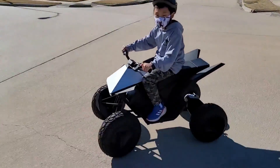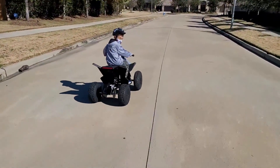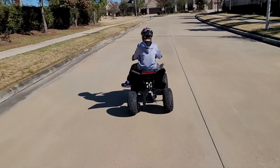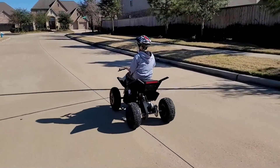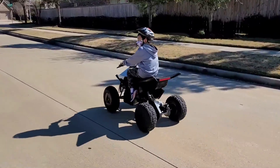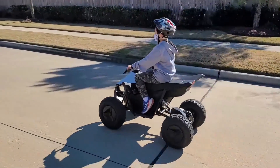With large tires and a powerful drivetrain, the Tesla Cyberquad for Kids is much more than a simple children's toy — which makes sense, as Tesla isn't likely to put its name on something that isn't overpowered for the task at hand. You'll definitely want to check out my review video below, where everyone from my young nephews to my retired parents had a blast riding the thing.